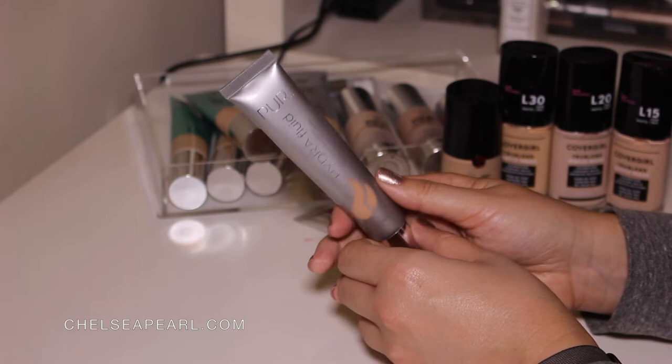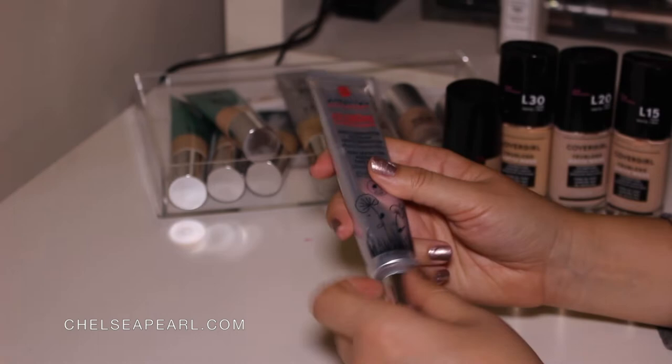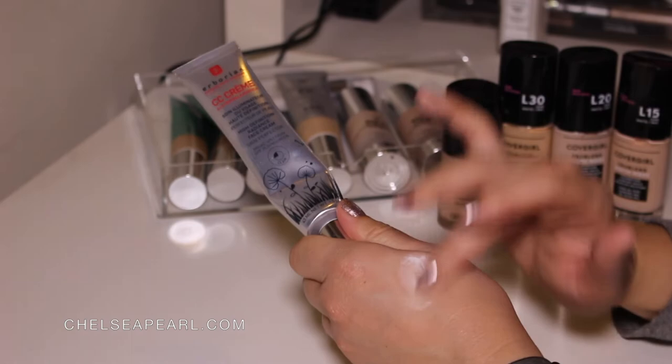Next up, we have the Herborian CC Cream — this is a high definition radiance face cream skin perfecter. The shade is Clear and it has broad spectrum SPF 25. This one comes out white and it has those pigment spheres that kind of warm up and adjust to your skin tone. It feels amazing on the skin.